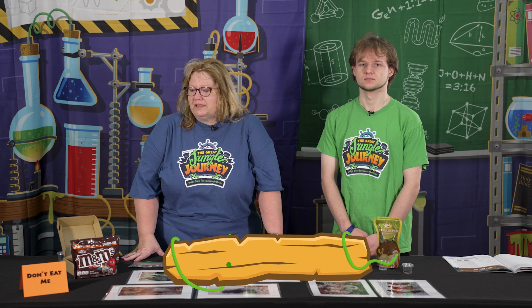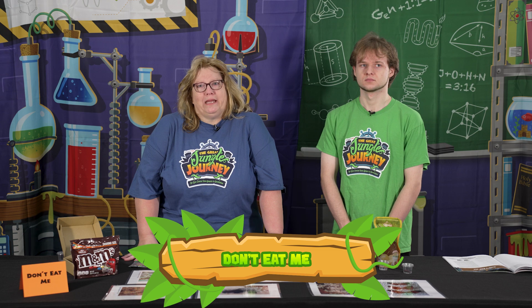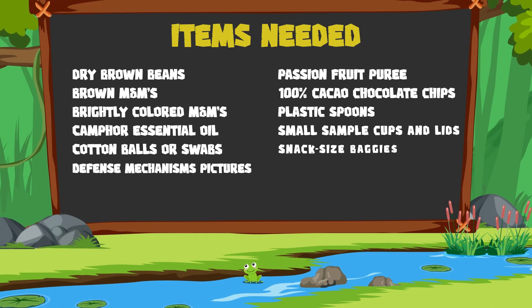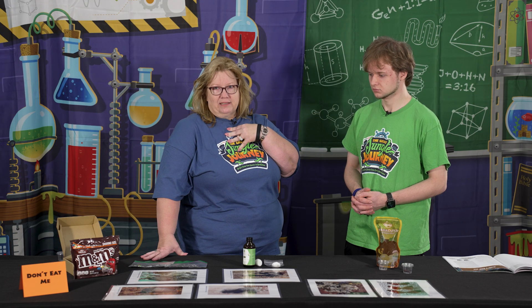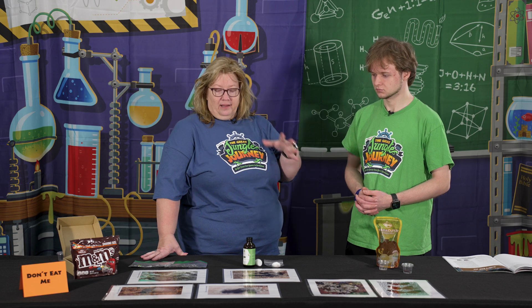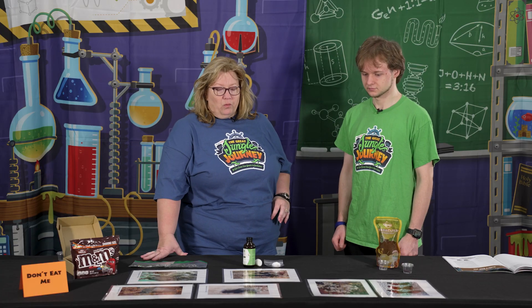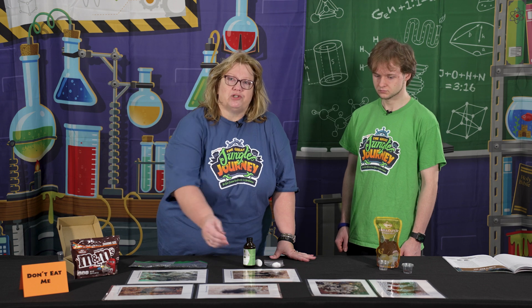This is Day 4 of Science Jungle Journey: Don't Eat Me. This experiment had to do with mechanisms that animals and creatures use to help protect themselves — the way that we have Christ to protect us from sin. These animals have different defense mechanisms.